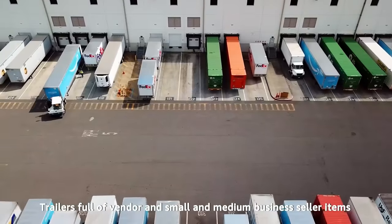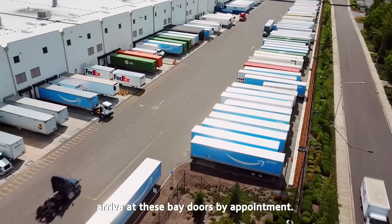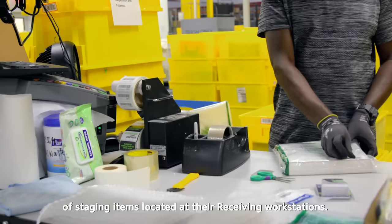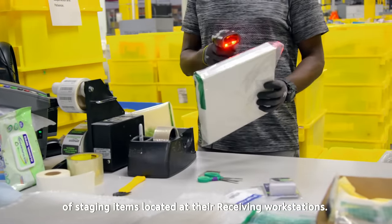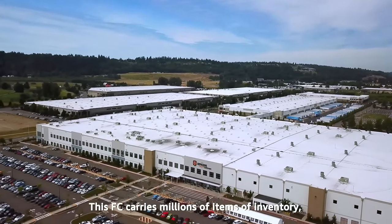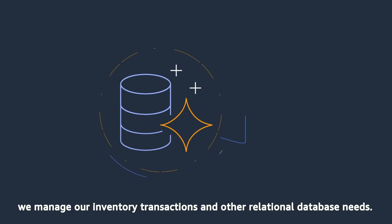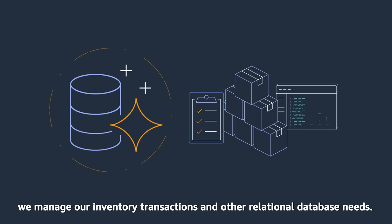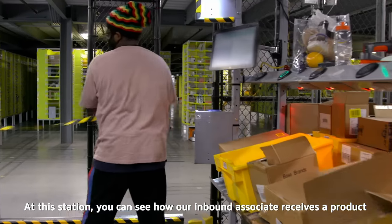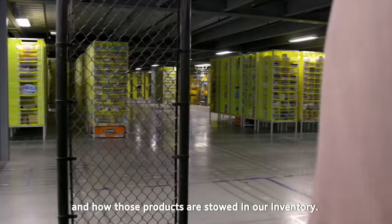Trailers full of vendor and small and medium business seller items arrive at these bay doors by appointment. Employees unload the trailers and begin the process of staging items at their receiving workstations. This FC carries millions of items of inventory, and using the service known as Amazon Aurora, we manage our inventory transactions and other relational database needs.